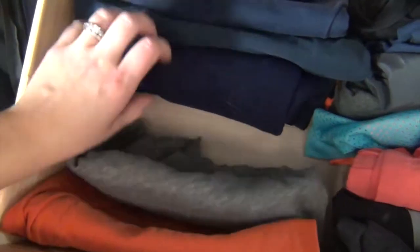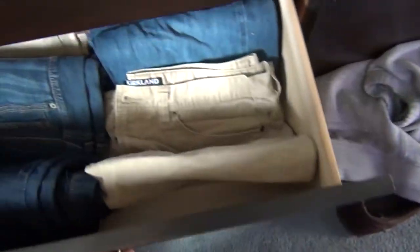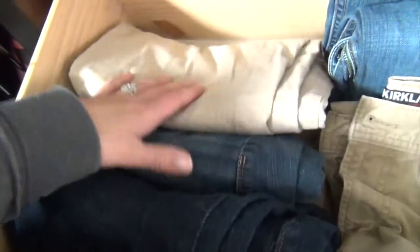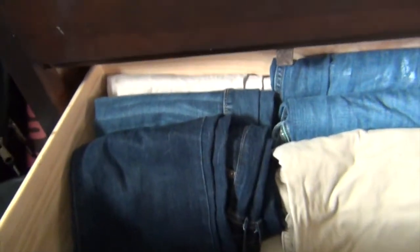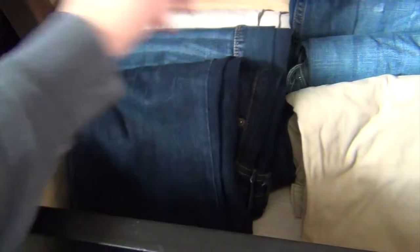Down here, this side is my pants and this side is my husband's pants. You know what, I've worn all of these jeans — I have two pairs in the wash right now — and I've worn them all. So I'm going to keep that.